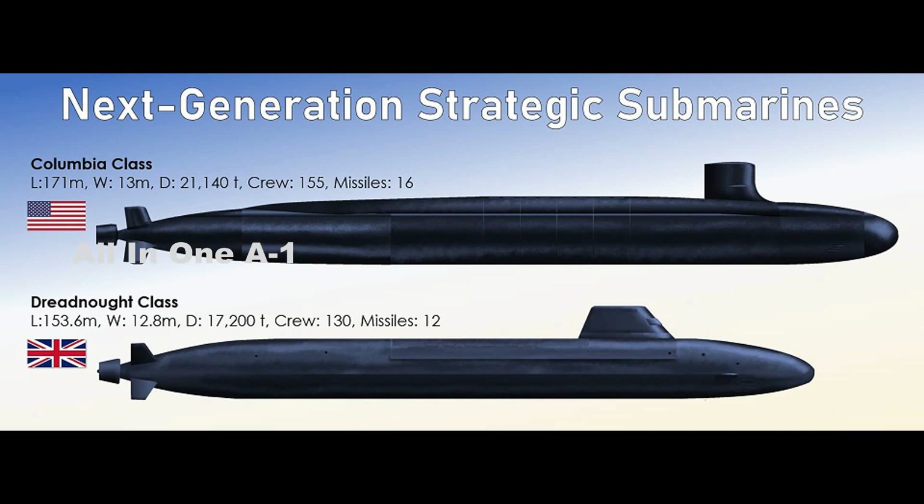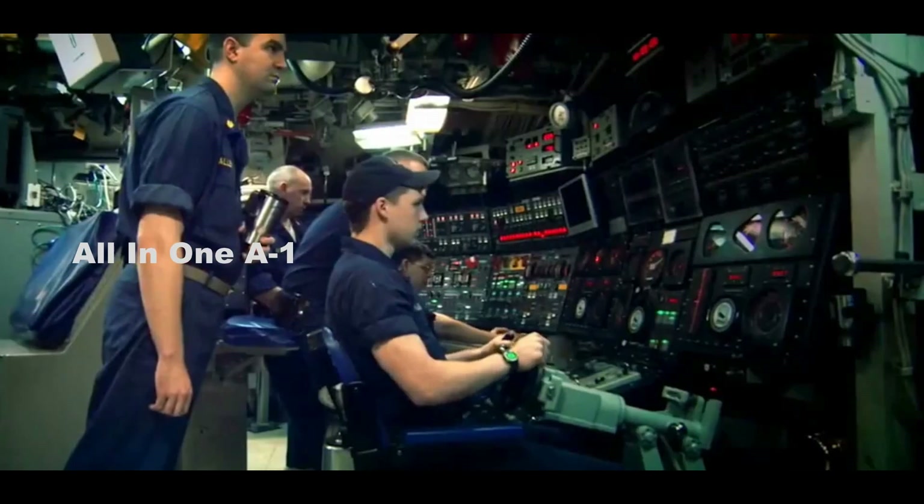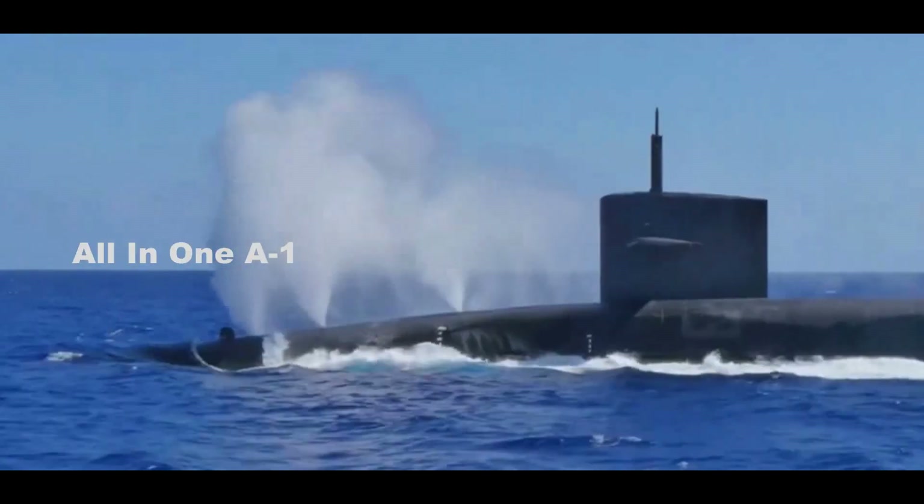Future Submarines: U.S. Navy's Columbia-class vs. Royal Navy's Dreadnought-class. Two next-generation submarines are scheduled to enter service with the U.S. Navy and the Royal Navy during the 2030s. We take a look at how they are being developed, including potential capabilities and unique features.